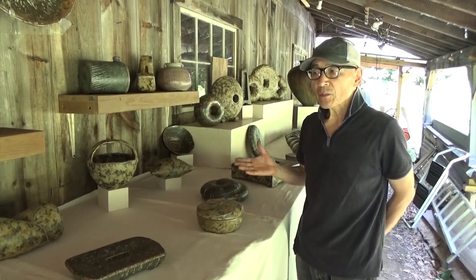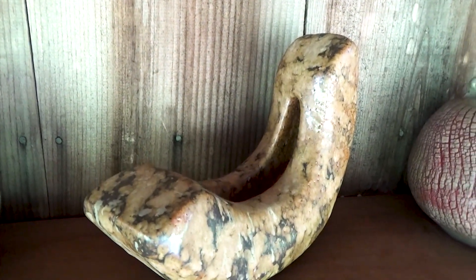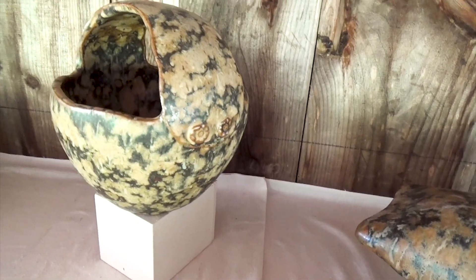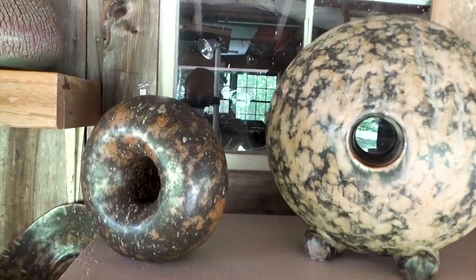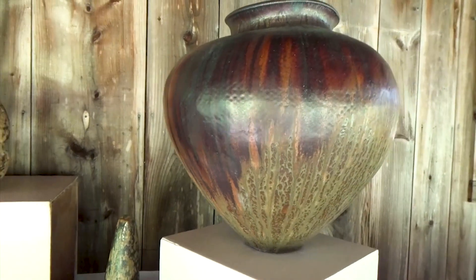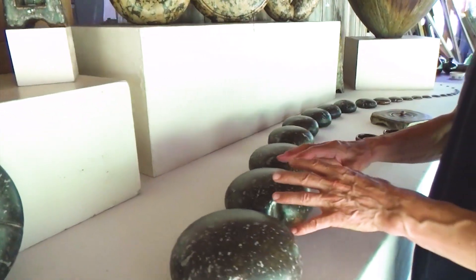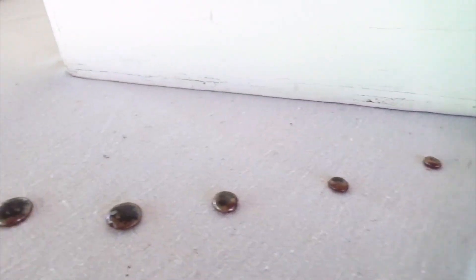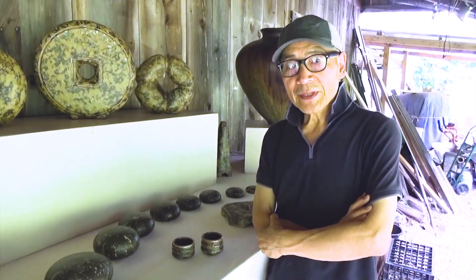My name is Hiroshi Nakayama. This is my outside studio display area. These are all thrown on the wheel — enclosed hollow wall pieces. You can arrange these any way you want. Buy my pieces and create your own arrangement. So be creative.